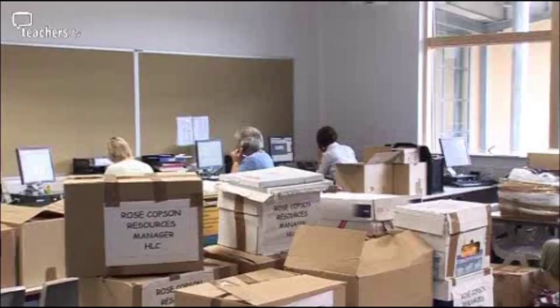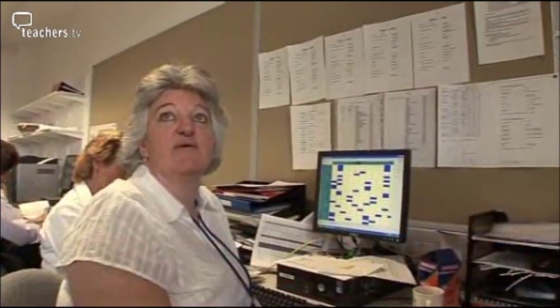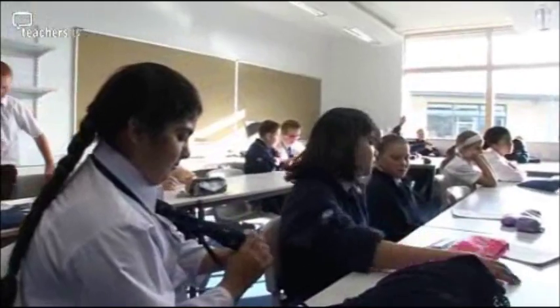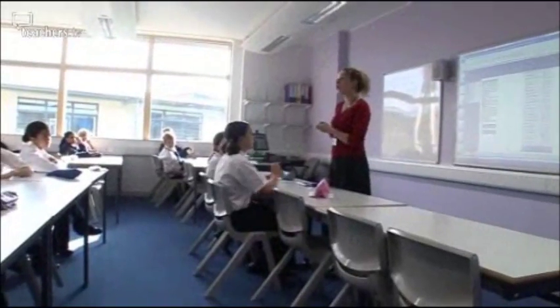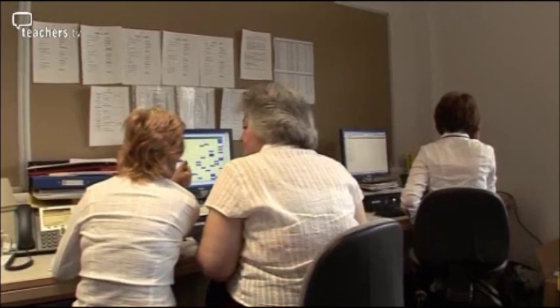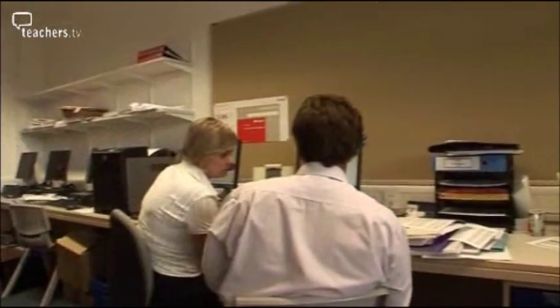While children settle down in the primary school, in the new secondary building the admin team are making final preparations for lessons to get underway — trying to get the teaching groups accurate, print off timetables and pass them to students. But there's a problem. IT gremlins kick in. When data from the schools which closed down to make way for the HLC was transferred to the new system, data files got corrupted, and CMIS — the software that runs the timetable — cannot produce accurate printouts for the students. All the work that was done has been lost, and every single child's timetable has to be re-entered.